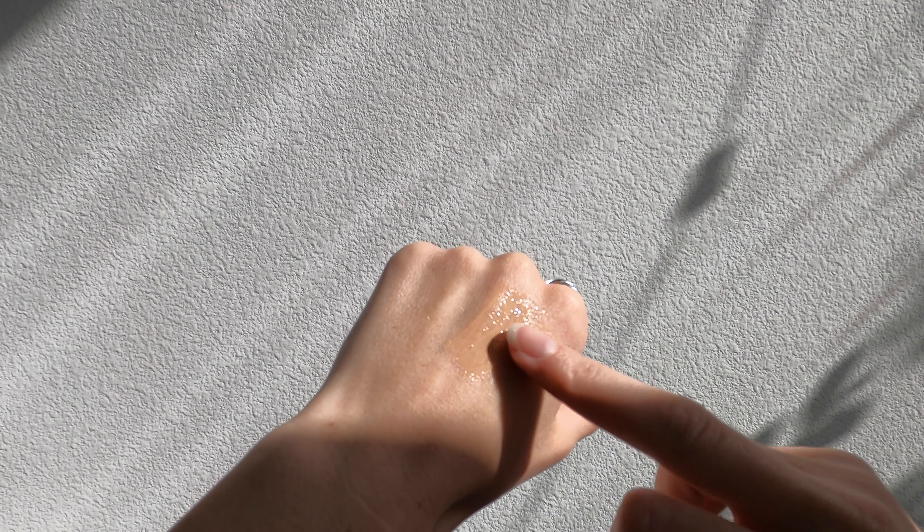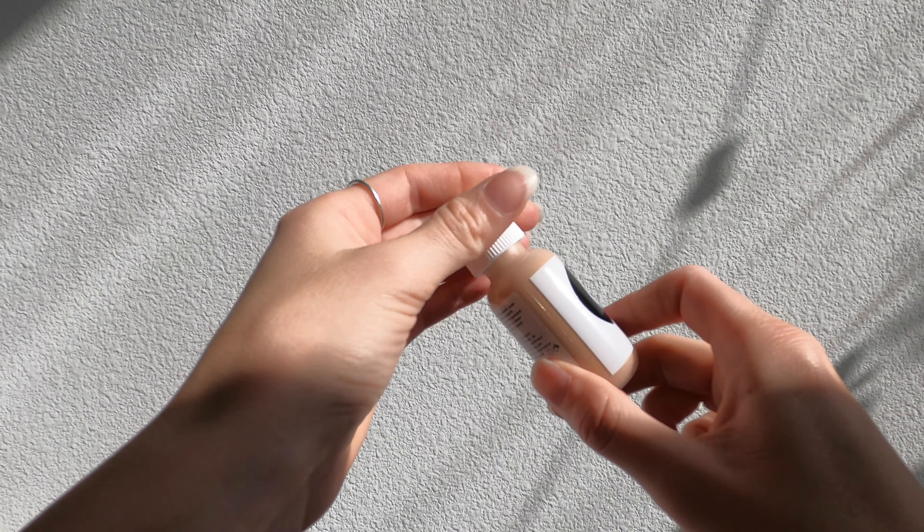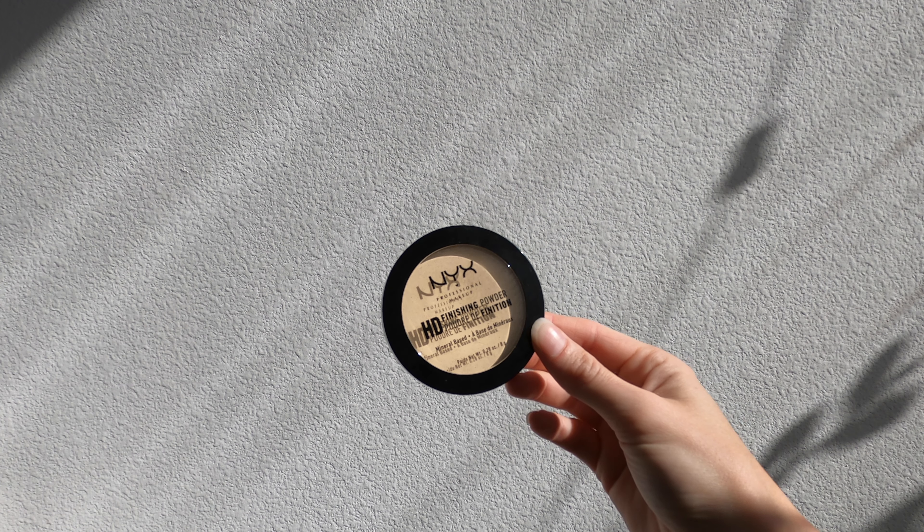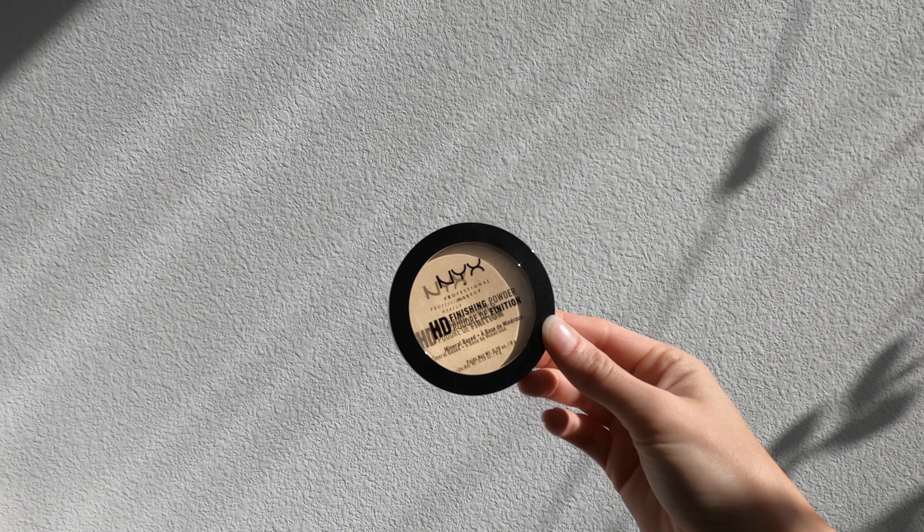This is the ColourPop Brow Boss Gel in the shade dark brown. This is kind of like a dupe for the Glossier eyebrow gel. I really love this — if you feel like your eyebrows need to be a little darker or tamed, it's a really minimalist product because all you have to do is swipe it on and you're good to go. You don't need an extra brush and it's not too heavy, so I never go overboard like I used to with pomade.